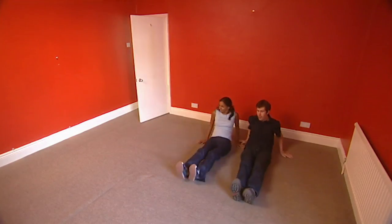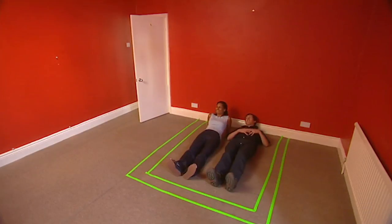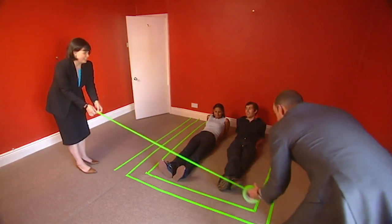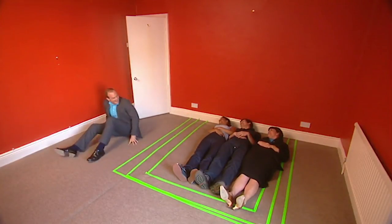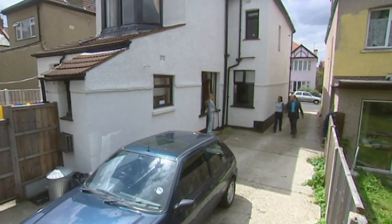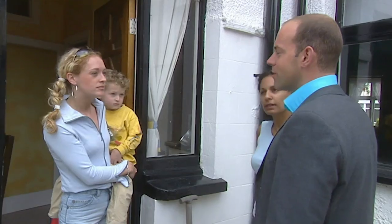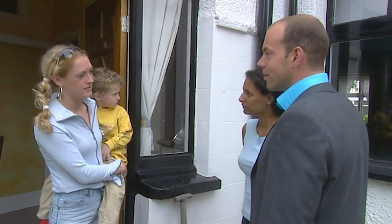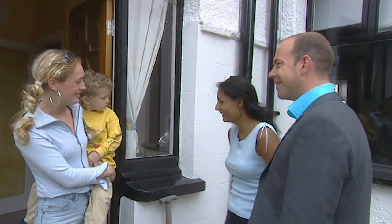Looking at empty rooms needs imagination. Think: would my furniture fit? We marked out a standard, a queen, and a king-size bed with room to spare. Dionne also wanted to get more of an idea about the people involved with the property — the neighbours and the freeholder. Does he come round and look after the building? Oh, definitely — he's really very good.